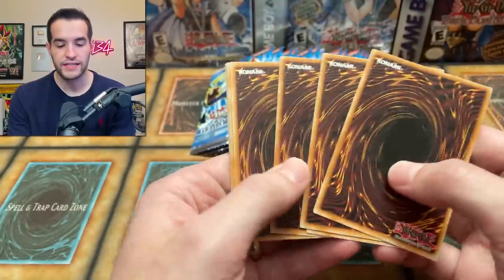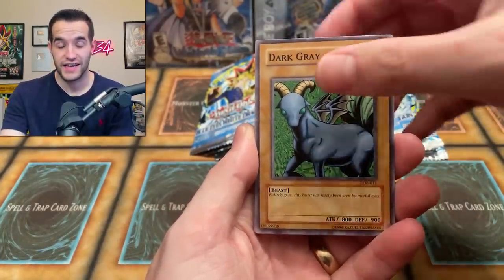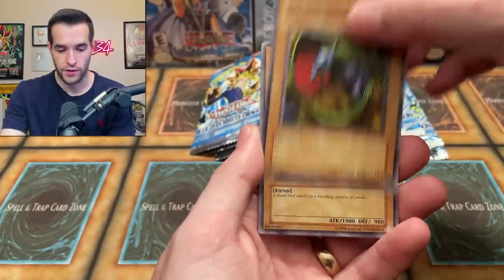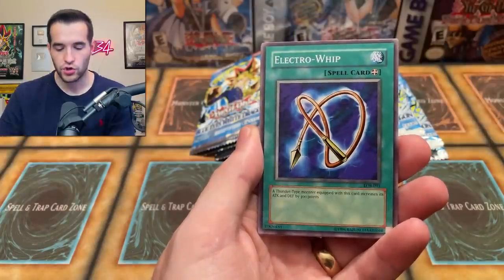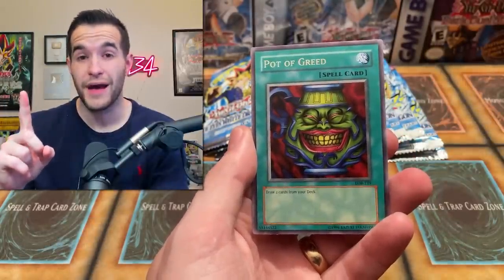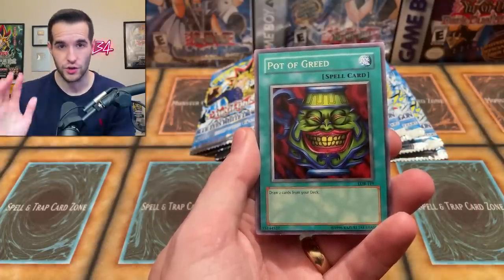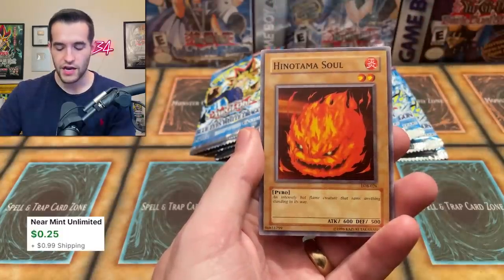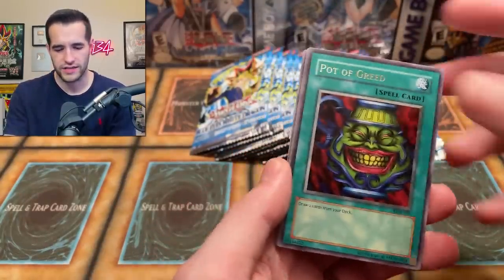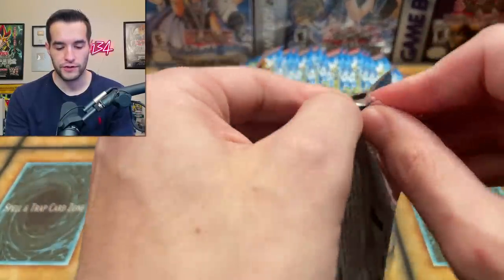We have 16 packs today. First pack: R-Mail, Power of Kaishin, One-Eyed Shield Dragon, King Fog, Electro Whip, Frenzy Panda, and a Pot of Greed — that's a sick rare. In these reprint packs you can get both a rare and a foil, but this pack ended with Hinotama Souls, so no foil this time. Not a bad start though — Pot of Greed is pretty decent.